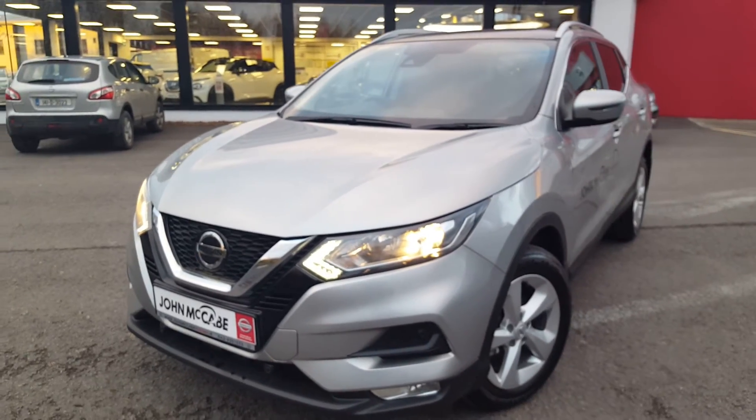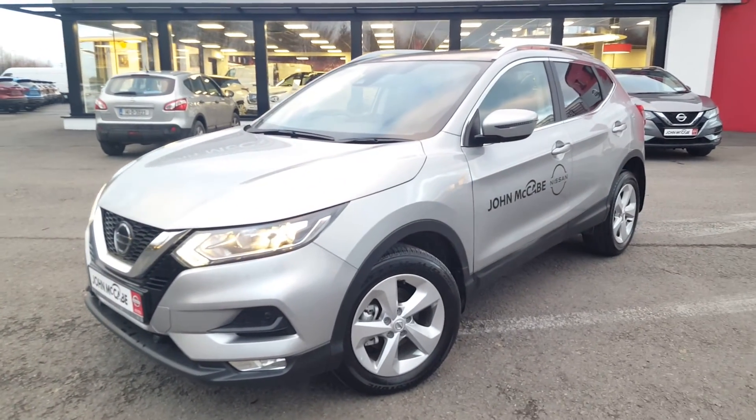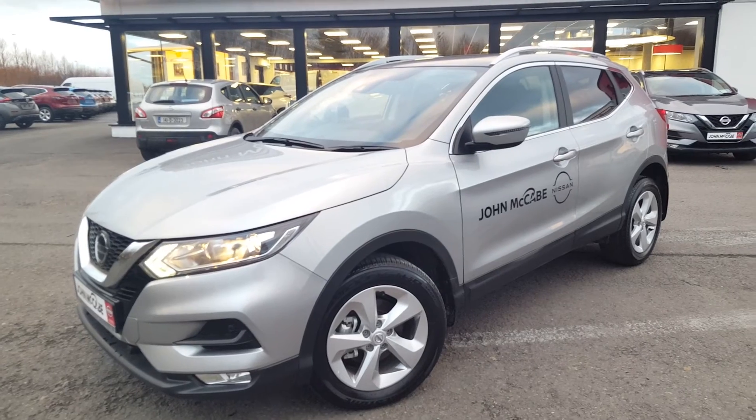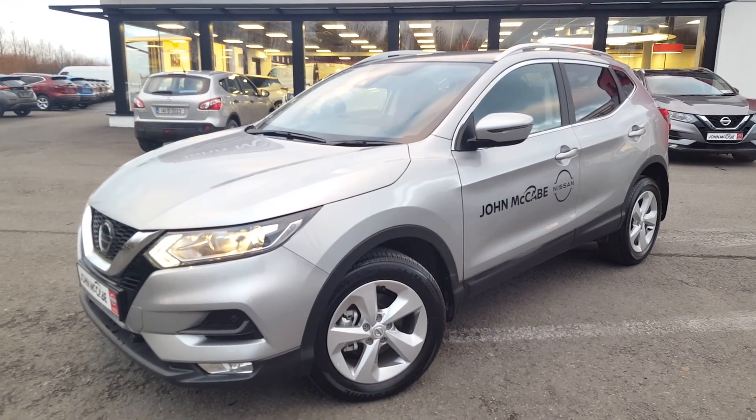If you have any further questions about this specific car or would like to book a test drive, please feel free to contact one of our sales team at John McCabe Nissan in Dundalk. You can reach us on 042-935-1333. Thanks for watching and hopefully we'll see you soon.